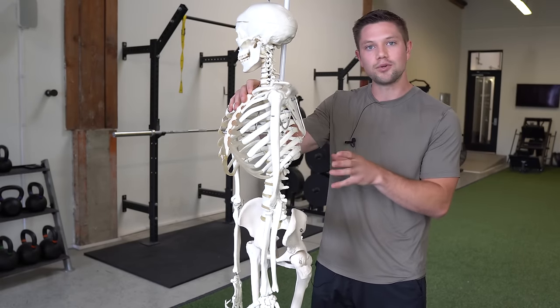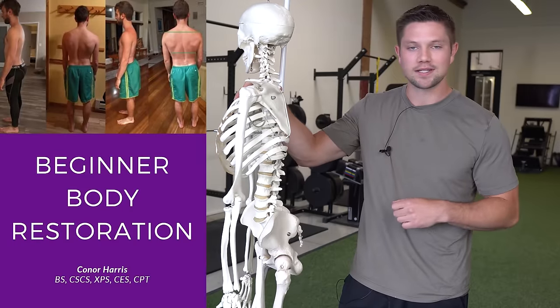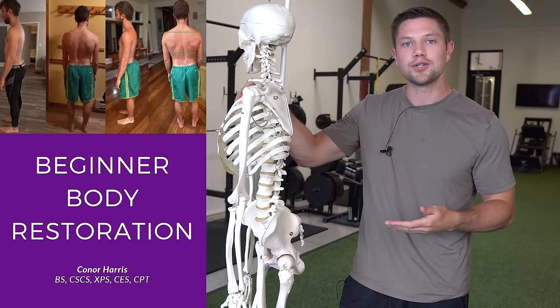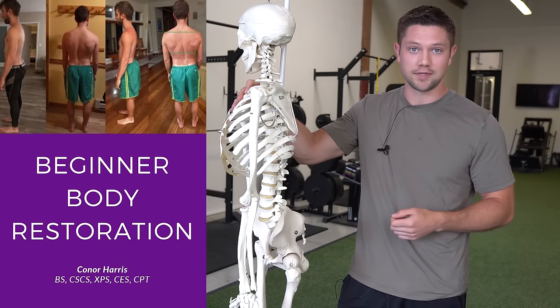If you like this approach to the body and addressing the root cause of these issues, check out my beginner body restoration program, because that addresses a lot of the common issues that can come from pectus and other common movement limitations that many people deal with.